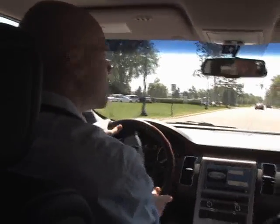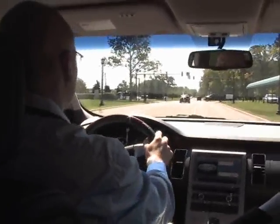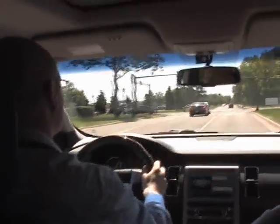All right, let's try to run this stop light here. Stop light.